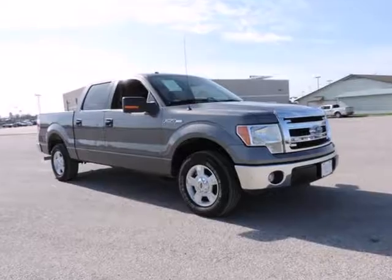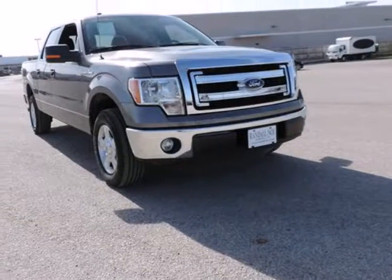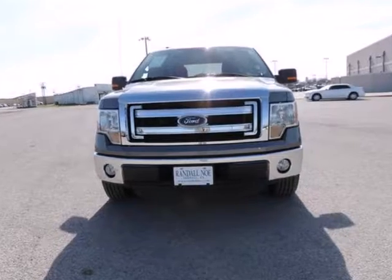F-150 XLT, Ford Certified, 4D SuperCrew, 5.0 8-cylinder FFV, 6-speed automatic electronic, rear-wheel drive, sterling-gray metallic, and steel-gray cloth.